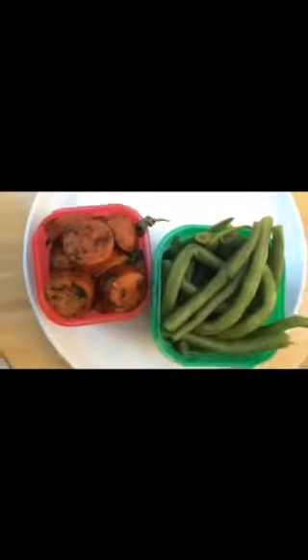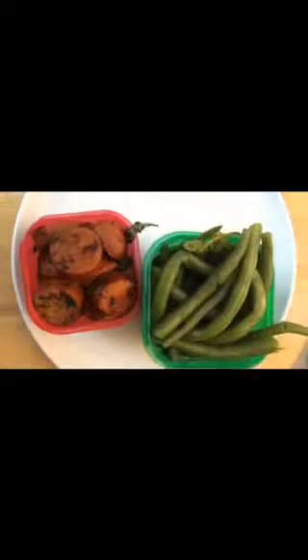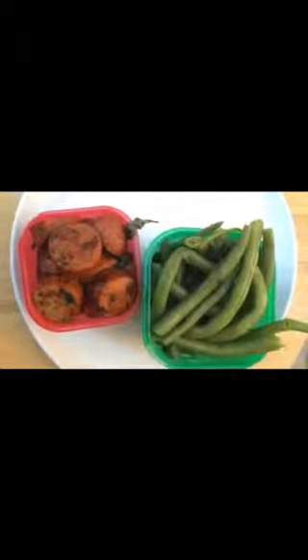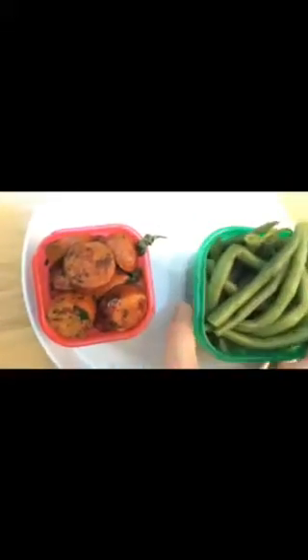Here's tonight's dinner — we have roasted pepper and spinach chicken sausage that I bought from Costco. I just sautéed that up and I also have green beans and spinach in my green container, so that's one green and one red container for tonight's dinner.